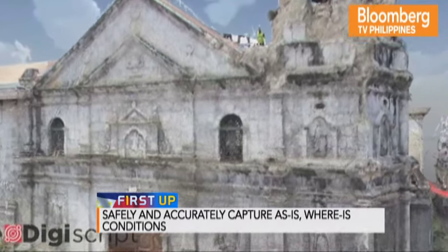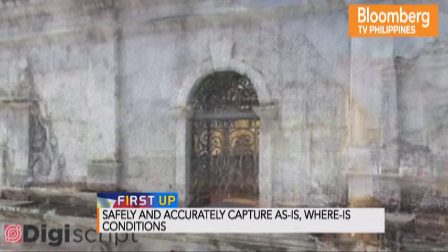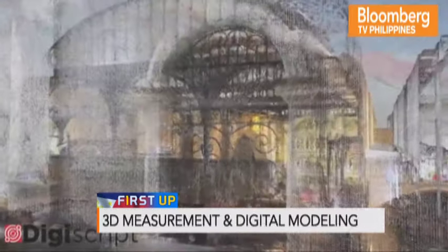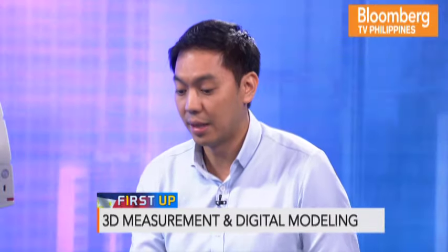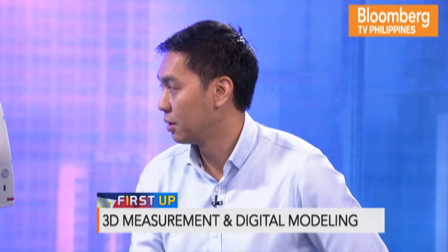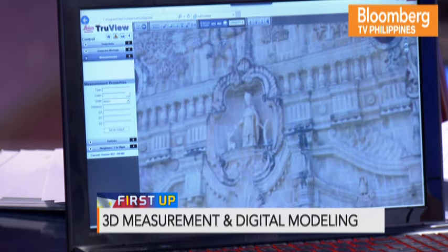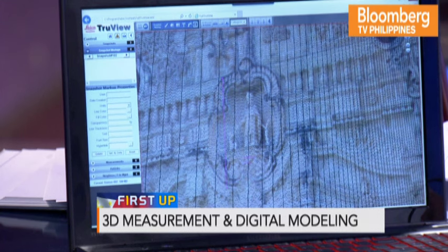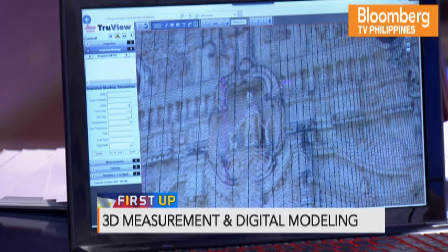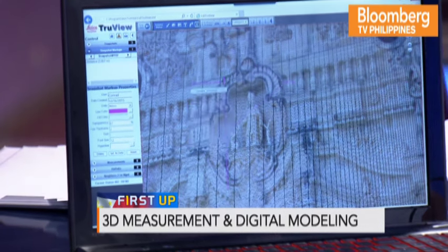They also did this for a church in Bohol. Here's an example of a UNESCO church — the Miag-ao Church. This is the image from the scanning. It's almost like a picture, but all these points are actually measurable. If you want to take measurements, you just pick a point here to down here and it gives you the dimensions. All these points are made of pixels which are measurable — it's not just an image.